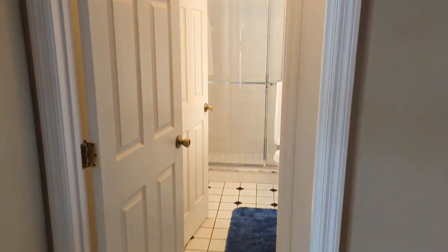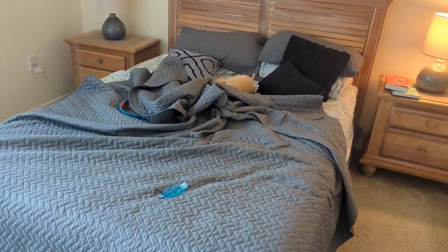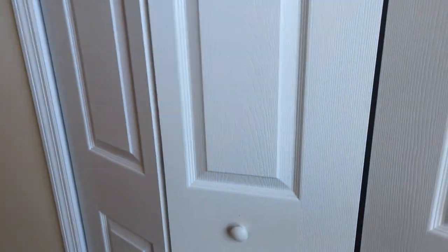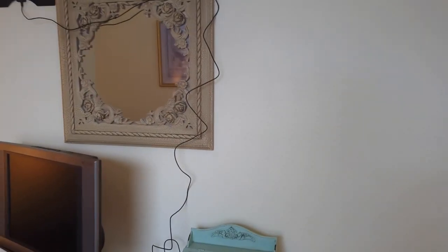This is Erin's room. She's got her own shower and toilet. Erin's bed - bit of a mess. She's got a TV DVD. Nice big sort of area to put her clothes in.